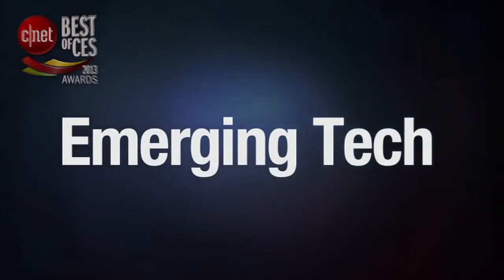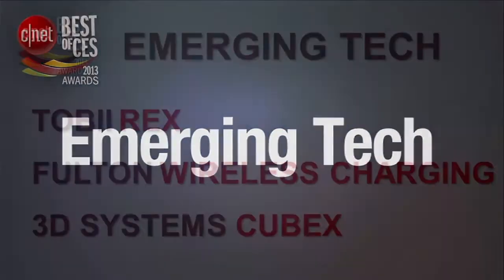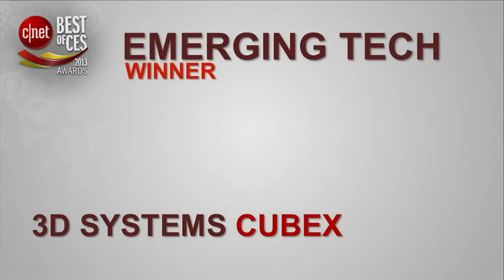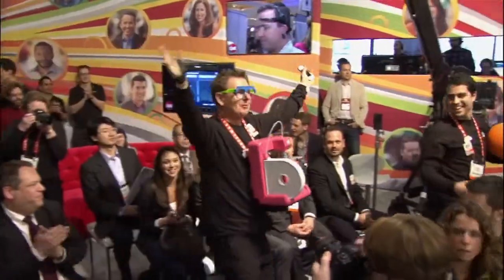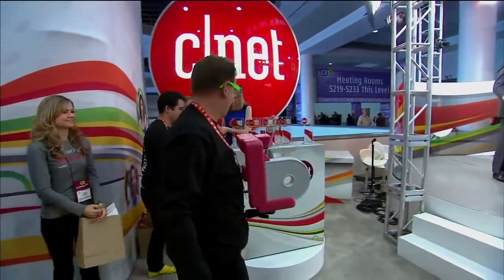Emerging Tech — these are new products that have come out that often represent a new category of tech we may not have even seen before. And the winner in the Emerging Tech category is the 3D Systems Cubex 3D Printer. Congratulations! How does it feel to grab the Best of CES award in Emerging Tech? So exciting. We're thrilled. We worked really hard this year and we just want to bring this to consumers and make it really easy. We're learning how to print things from the home and bring this right into their lifestyle.